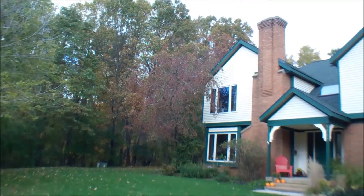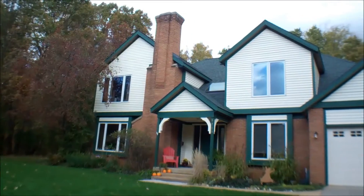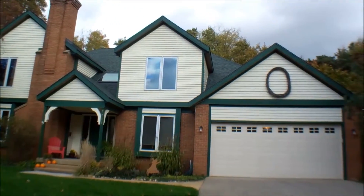Welcome to 9205 28th. It's a 4 bedroom, 3 bath, 2 story home.